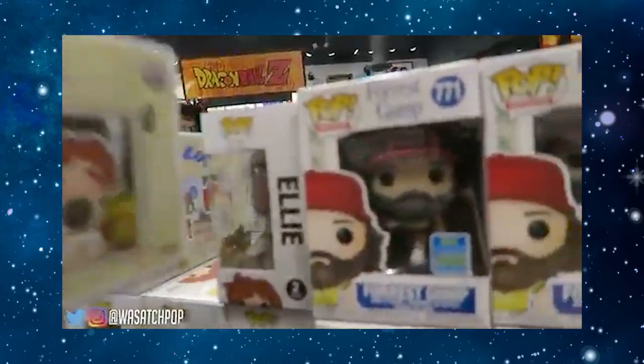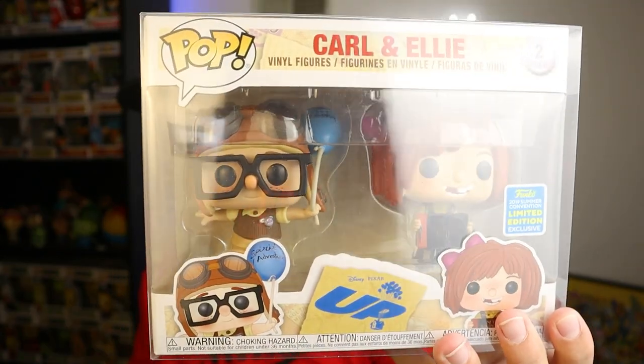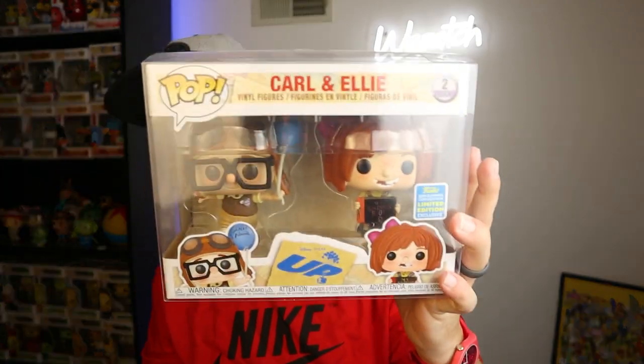They shared this pop with BoxLunch, and that's how I was able to get it. I don't think a lot of people saw this one being super valuable — a lot of people really liked it because the molds are on point. It's Carl and Ellie as kids, definitely a classic scene from the movie. Honestly, it's probably one of the best two-packs of all time in my opinion. I'm a huge Pixar fan and I'm happy to have it in the collection. Coming in at number six: the Carl and Ellie two-pack.